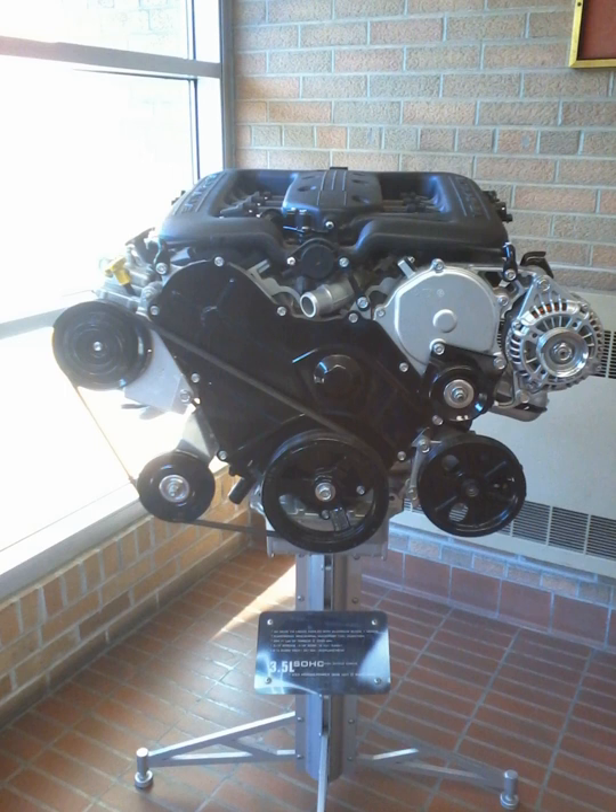DaimlerChrysler reportedly spent $155 million to expand the Trenton plant to manufacture this engine. Option code EGQ for front-wheel drive applications, EGS for rear-wheel drive applications. The 4.0 engine produces 251 horsepower and 259 pound-feet in Town & Country, Grand Caravan, and VW Routan; 253 horsepower and 262 pound-feet in Pacifica; and 260 horsepower and 265 pound-feet in Nitro applications.